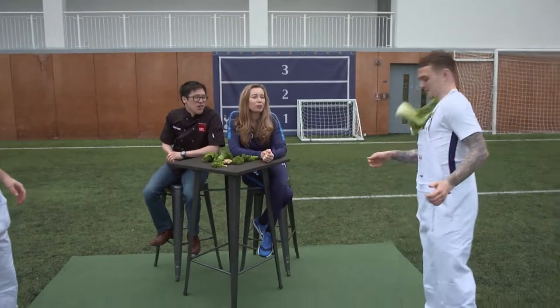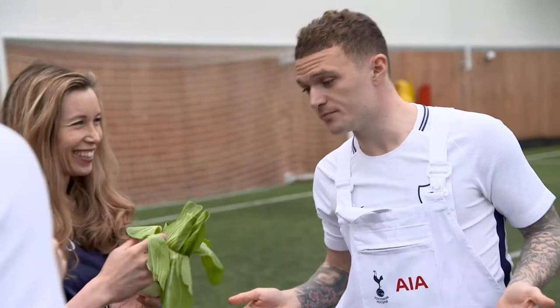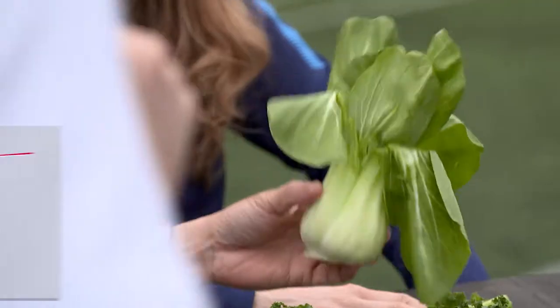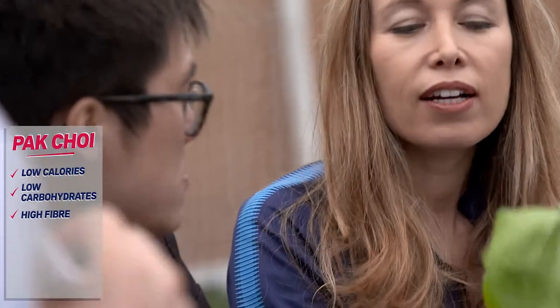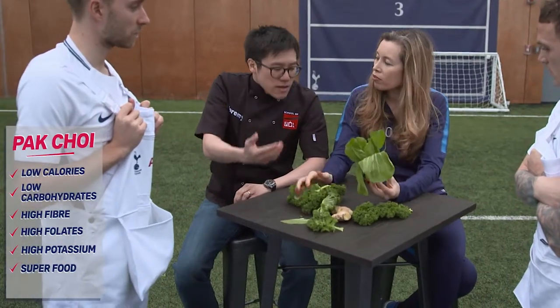Have you seen this before? No. Classic Chinese. I'm never in the kitchen. This is what we call Pak Choy — classic Chinese vegetable. Quite similar properties to kale: no carbohydrates, high in fibre, high in folates, high in potassium. Really nice as a superfood. Both we can consider superfoods.